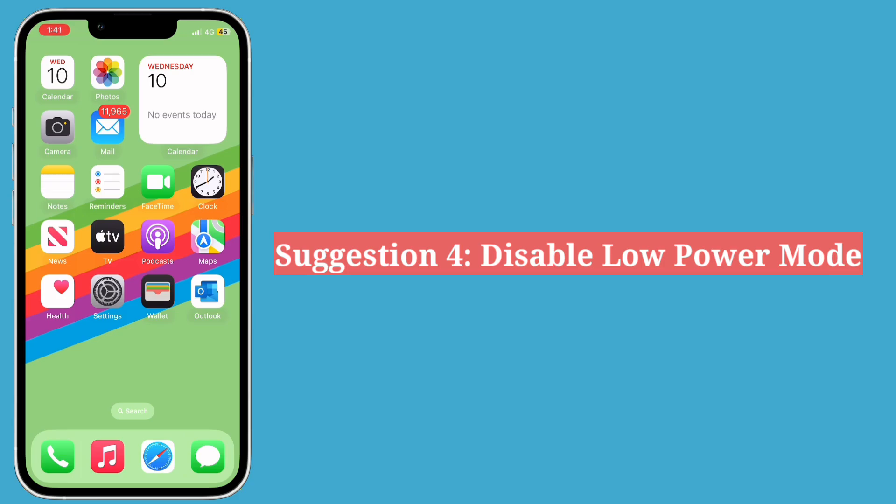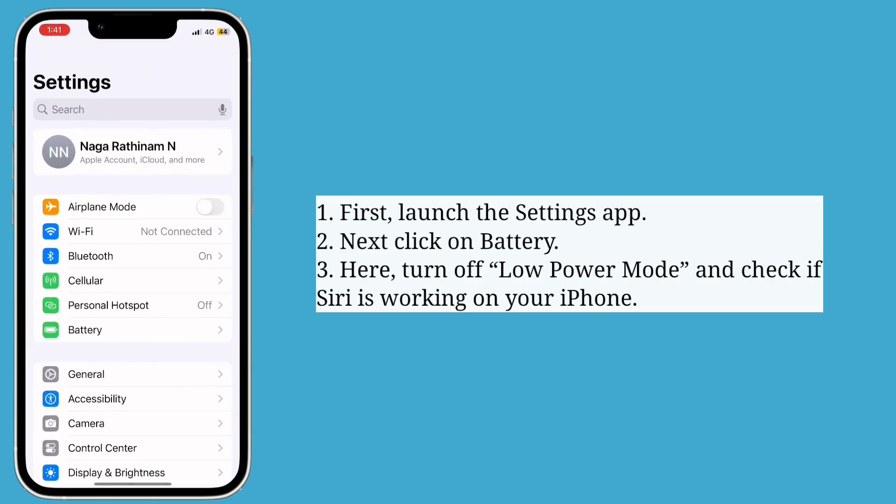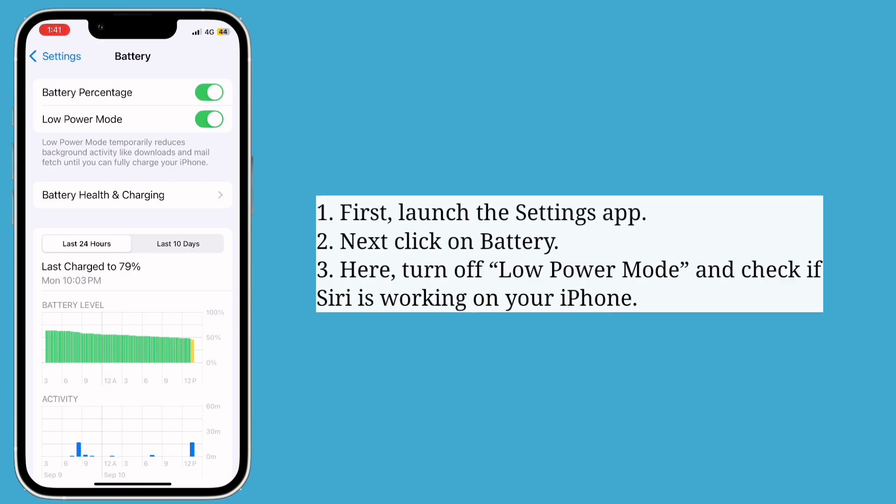Fourth suggestion is disable Low Power Mode. First launch the Settings app, then click on Battery. Here turn off Low Power Mode and check if Siri is working on your iPhone.